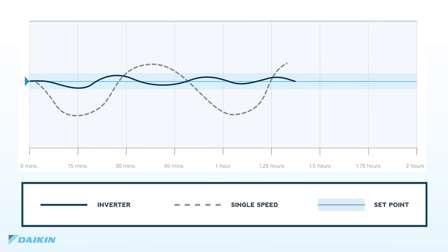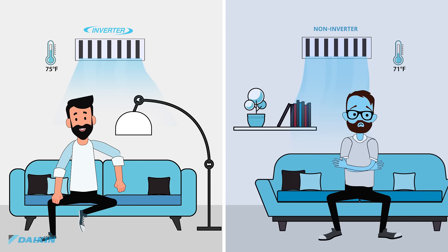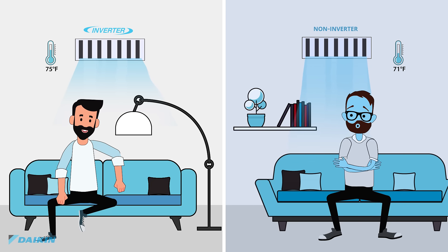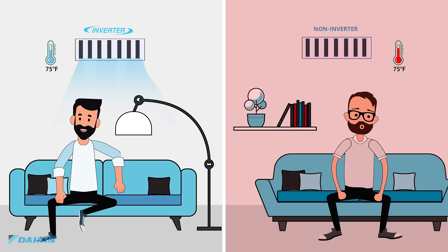Simply put, Daikin inverter provides rapid cooling or heating and maintains desired set points very closely, all with very quiet operation, day or night. HVAC systems are smart systems that implement cooling or heating in accordance to your desired set temperature, and maintains it in every season.